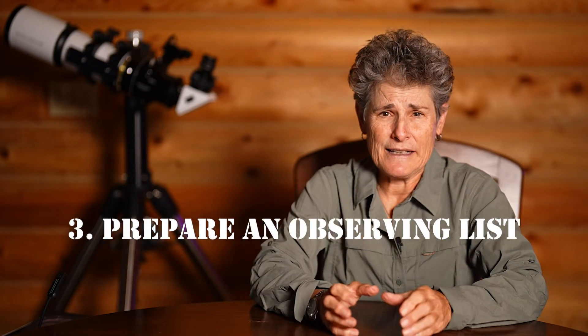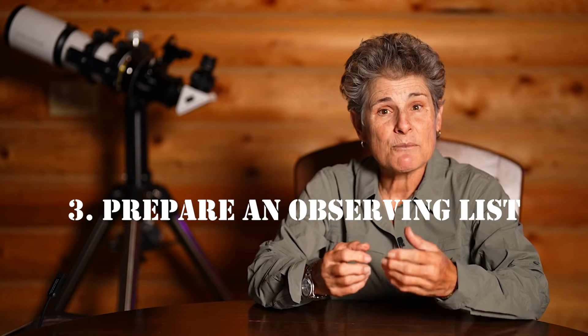Now that we've checked the weather, the cloud cover, transparency, seeing, and whether or not the moon will be visible, the next thing we need to do in order to be prepared is the most important, and that is to create an observing list. Your observing list is very personal to you and what you would like to see, but you must have one.